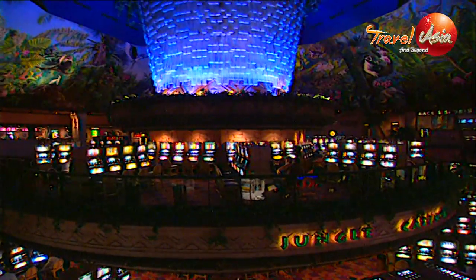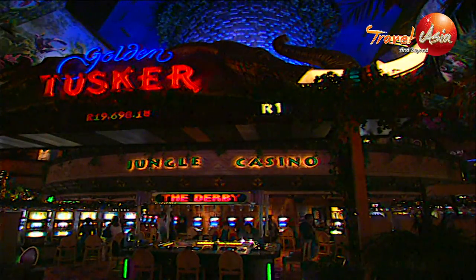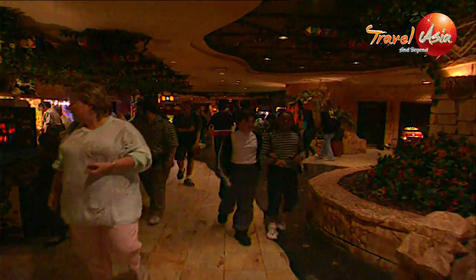At night, most visitors head for the casinos, the game parlours and the extravaganzas for which this place has become known.